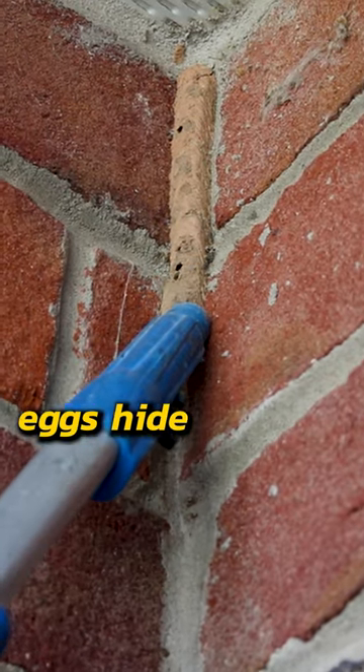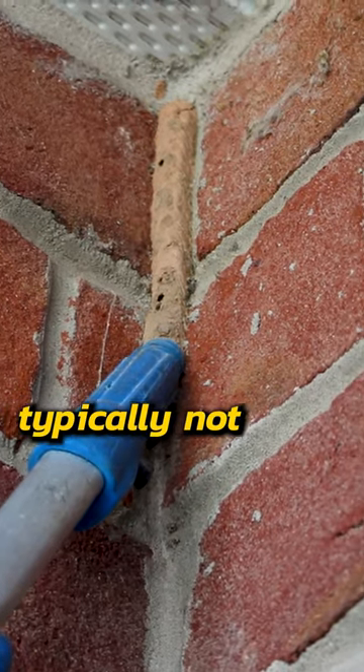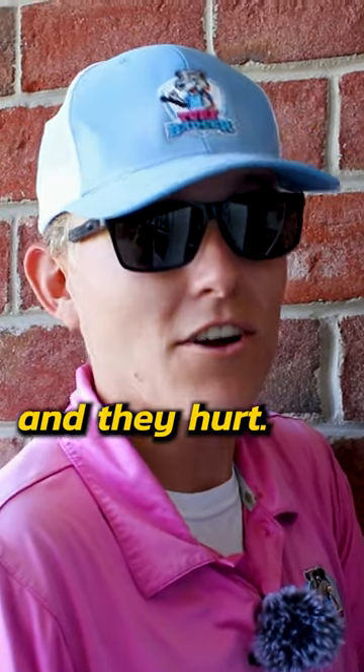They go in there and that's where all their eggs hide, and they bring back spiders or anything like that for their larvae to feed on. They're typically not too aggressive with their stingers, but for whatever reason they really like to headbutt you — really weird concept. They won't sting you; they have stingers and they hurt, trust me, but they just headbutt you really hard.